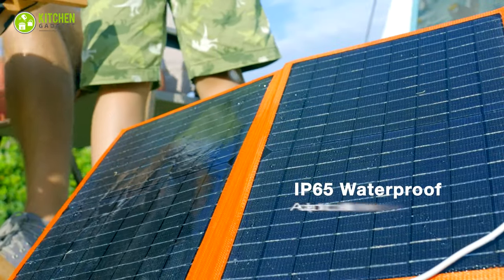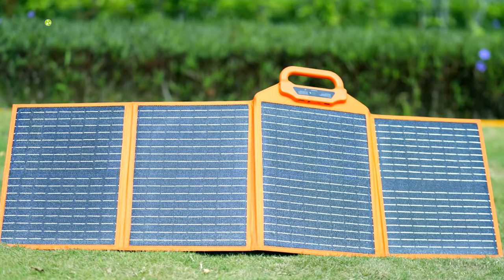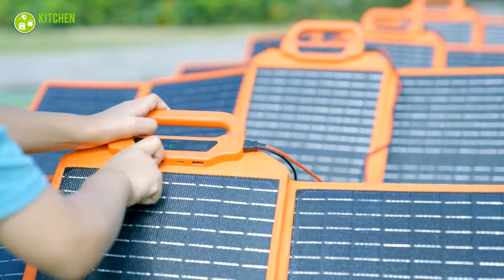Built with waterproof and scratch-proof material, it ensures safety against overcharge, overcurrent, and overload. Cooking outdoors just got a lot smarter and greener.